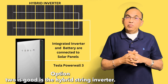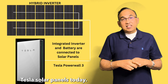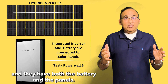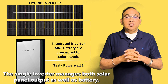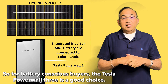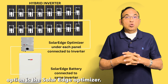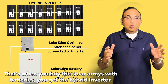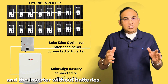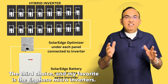Option two is the hybrid string inverter, which is for solar panels installed with a battery. Tesla solar panels today — the newest ones — come with the Tesla Powerwall 3, and they have both the battery and the panels going through a single inverter. That single inverter manages both solar panel output as well as battery output. So for battery-conscious buyers, the Tesla Powerwall 3 is a good choice. Another hybrid option is the SolarEdge optimizer — when you buy SolarEdge with batteries you get the hybrid inverter, but you can also get SolarEdge optimizers and the inverter without batteries.